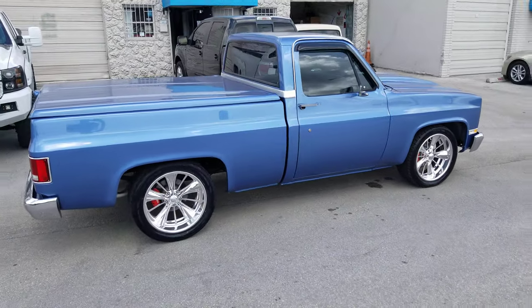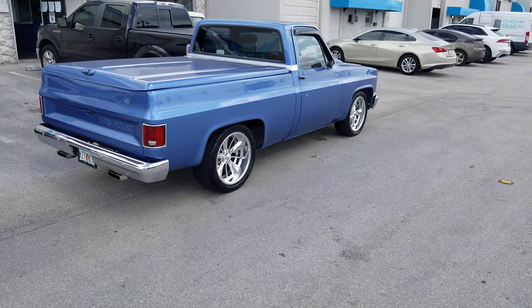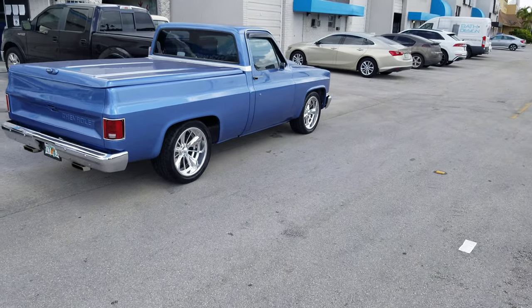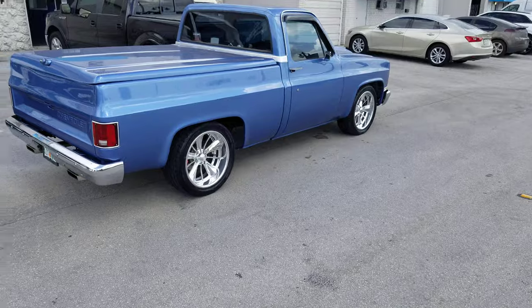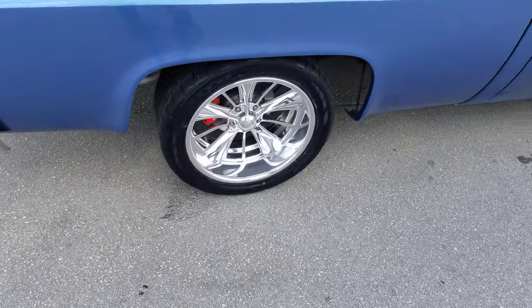We do sell Boyd Coddington's if you're interested — give us a call. Custom build wheels do take a while to make, six to eight weeks, but we can get you set at a good price. You can find these wheels online at DovesandTires.com or call us at 877-544-8473.